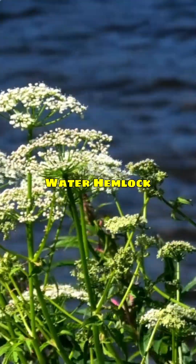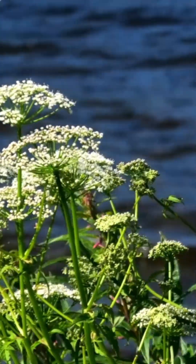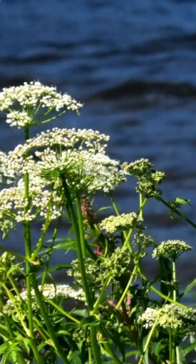Water hemlock is often mistaken for wild carrot, but it's among the deadliest plants in North America.